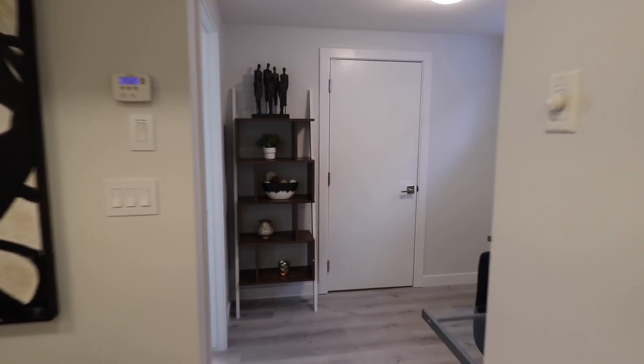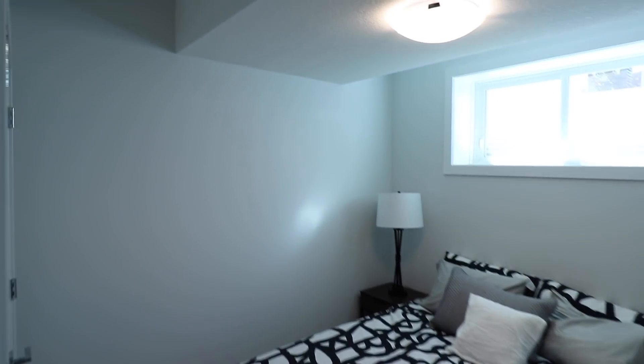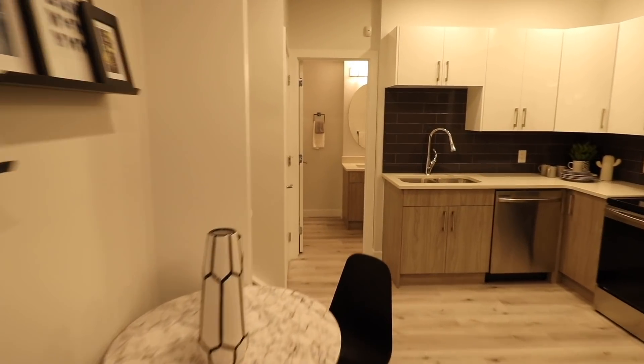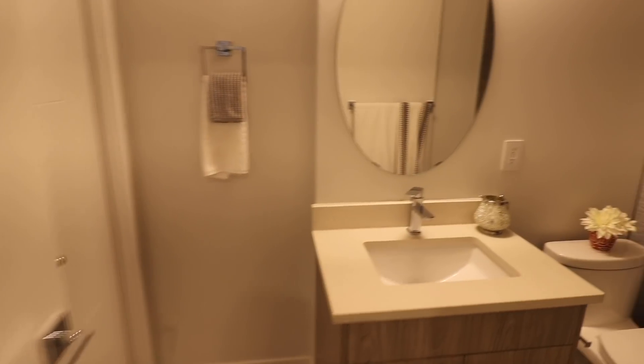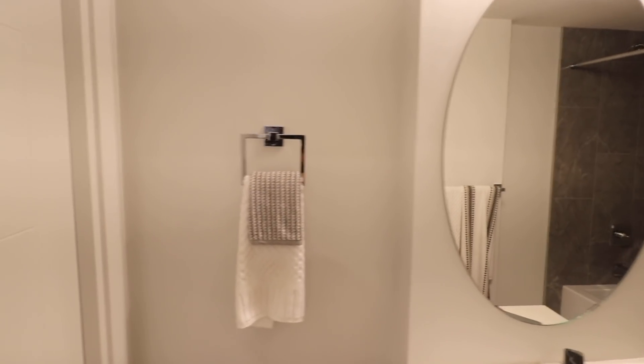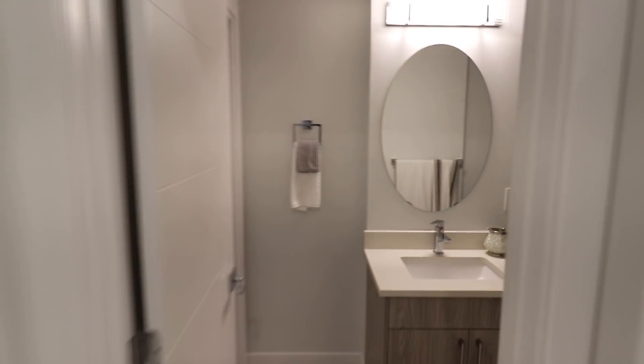पूरे basement में hardwood floor दिया हुआ है और इस basement में भी nine feet ceiling मिलेगी। अब आपको दिखाते हैं basement का bedroom suite। यह है basement का bedroom suite जहाँ सामने एक closet area है। और यहाँ kitchen के side में एक office space भी बनाया हुआ है।